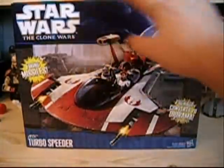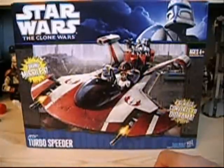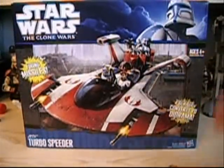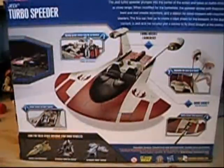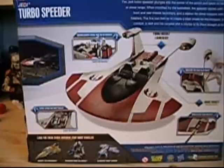It's really nice packaging with a blue and black background, and it's got a nice picture of the Jedi Turbo Speeder with 'firing missiles' noted on the front. The packaging also converts to a 3D diorama. On the back it shows a picture of the actual toy and the actual vehicle. This vehicle was only seen in the Season 2 finale of The Clone Wars, where it showed Plo Koon and Ahsoka using it to go to the Underworld of Coruscant.